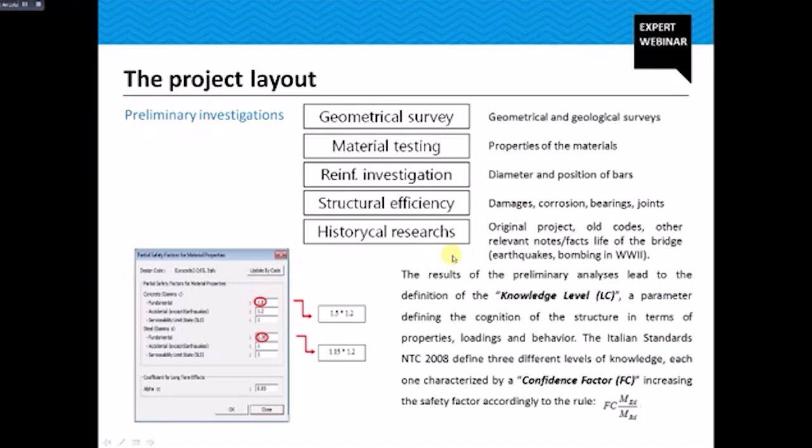The preliminary investigations included geometrical and geological surveys, material testing to assess the properties of the materials, and reinforcement investigation to define the diameter and position of bars. These were completed by historical research of the original project and codes, and of other relevant facts that occurred during the life of the bridge, such as earthquakes or bombing in World War II. The results of the preliminary analysis led to the definition of the knowledge level — a parameter defining the cognition of the structure in terms of properties, loading, and behavior.